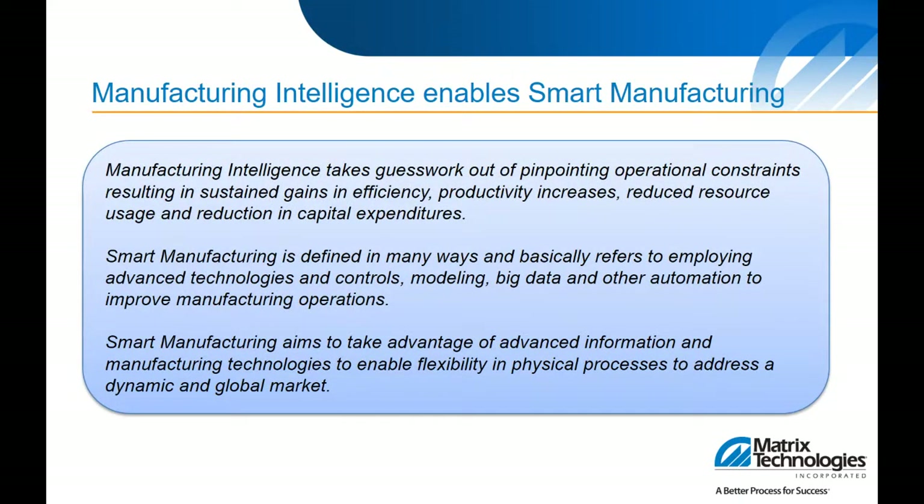So why this topic today? Why talk about smart manufacturing operational performance? Well, overall this is about improvement — improvement for common challenges manufacturers face today and how to employ varying technologies, or manufacturing intelligence as we like to call it, with the goal of improving manufacturing operations overall. Smart manufacturing is defined in many different ways today, basically referring to employing advanced technologies, newer software, connectivity, controls, modeling, databases, big data, and other automation improvements for manufacturing operations.